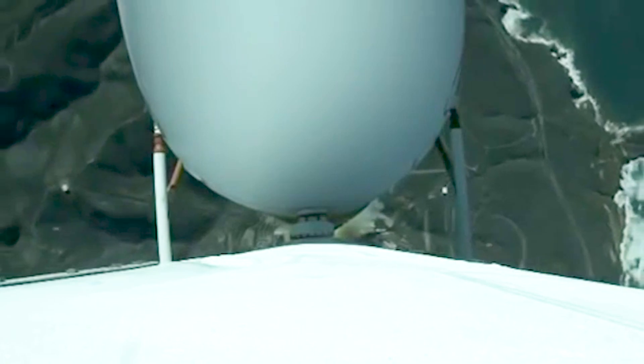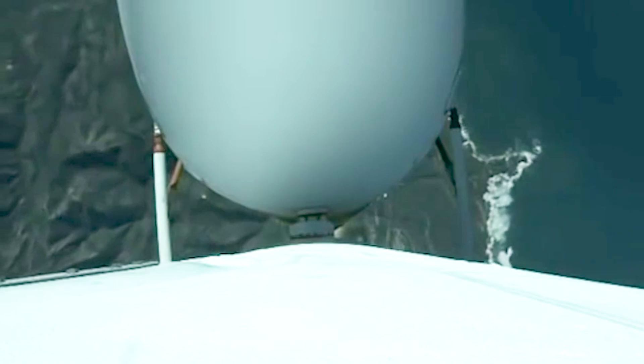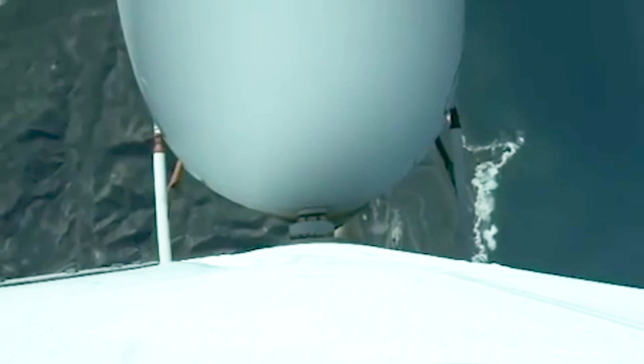Now 30 seconds into flight. Core booster beginning to throttle down to the partial thrust mode as expected. Core booster has reached partial thrust. Now 46 seconds into flight. Chamber pressures continue to look good across all three R-68A engines with the core booster in partial thrust mode and port and starboard boosters in the full thrust mode.